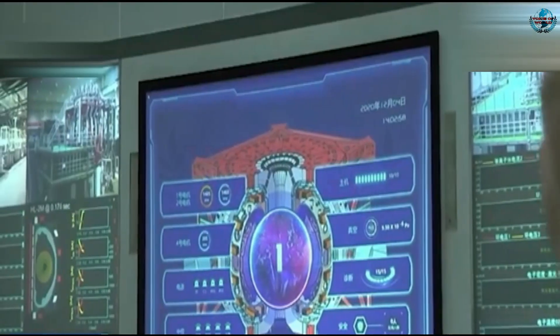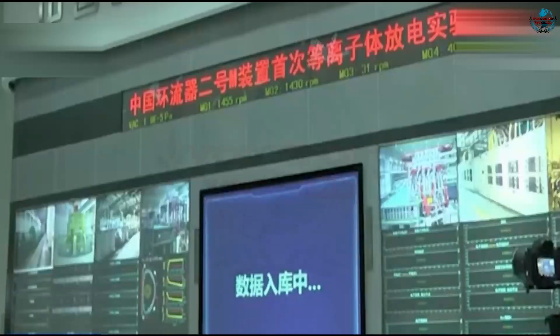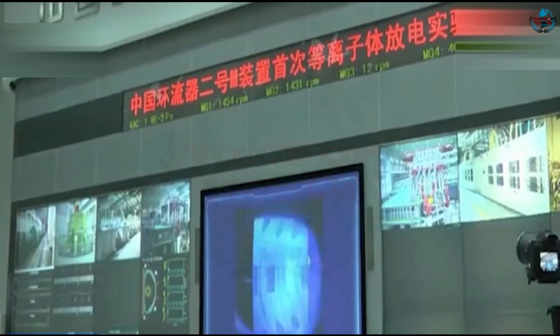China successfully powered up its artificial sun nuclear fusion reactor for the first time, state media reported Friday, marking a great advance in the country's nuclear power research capabilities.